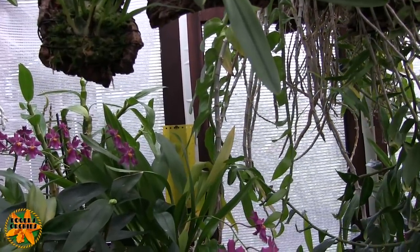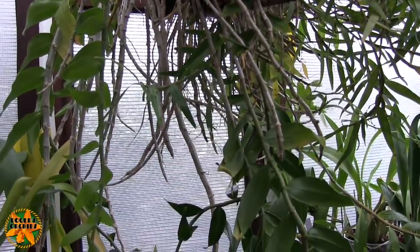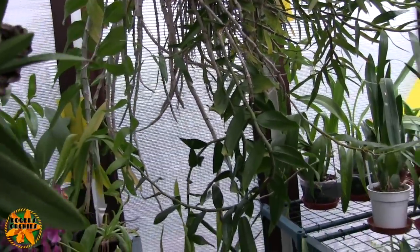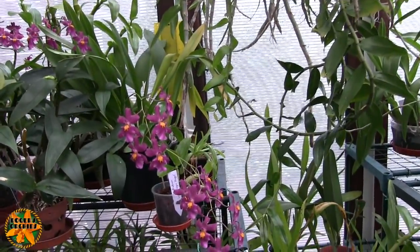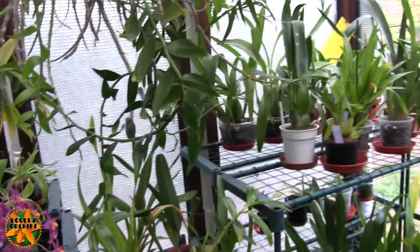The next one has got one bloom just opened. This is Lelonia, which is a cross between a Laelia and a Broughtonia — which some of you may have never heard of — both in the Cattleya alliance.